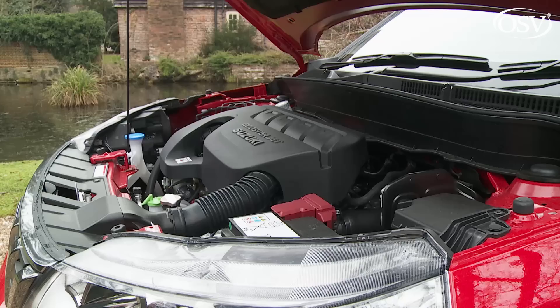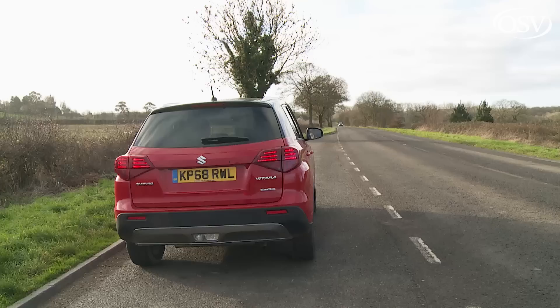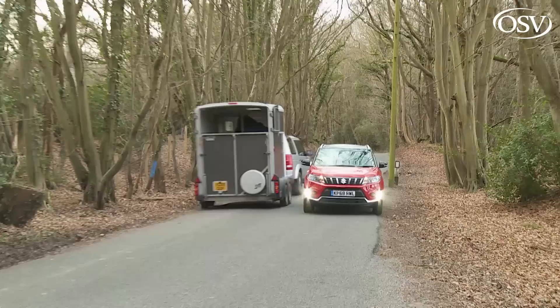Your other engine option is the four-cylinder 1.4-litre Booster Jet engine. Progress is more relaxed and refined on the highway, though not quite as clean and economical. There's 140 PS on tap and a useful 220 Newton-metres of torque regardless of transmission. In a front-driven model, 62 mph arrives in nine and a half seconds on the way to a 124 mph top speed. Towing capacity is a modest 1.2 tonnes for both engines, meaning caravanners are now likely to look elsewhere.